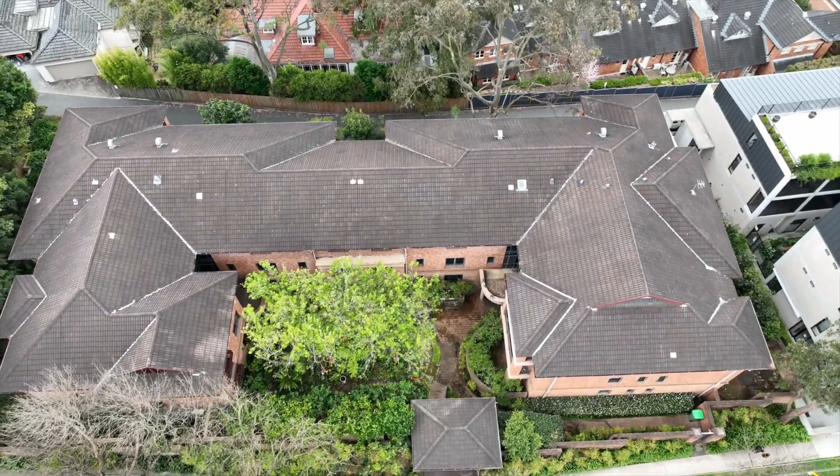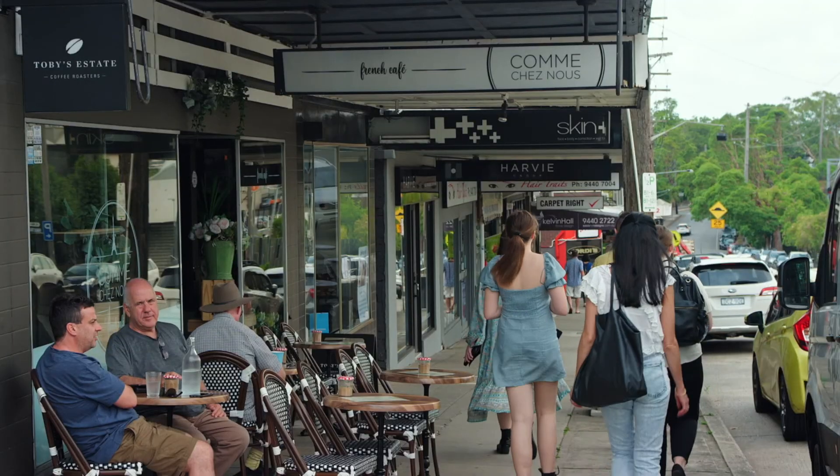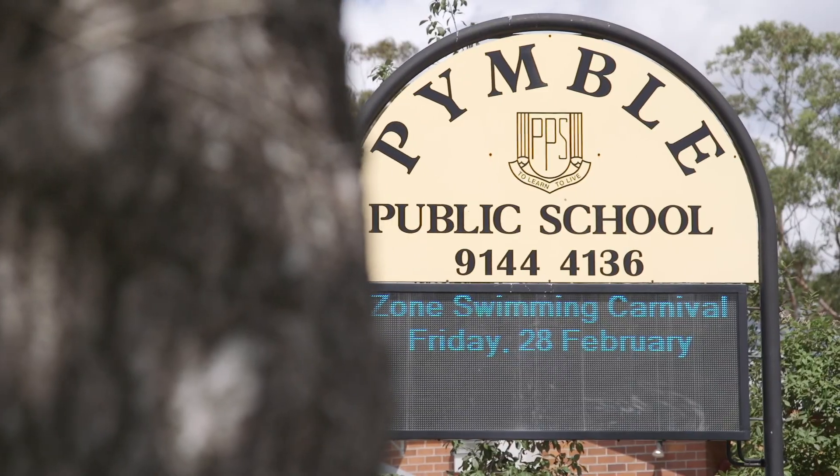The location is perfect, being a mere stroll to Pymble railway station, Pymble shops, local parks, and many of the local schools.